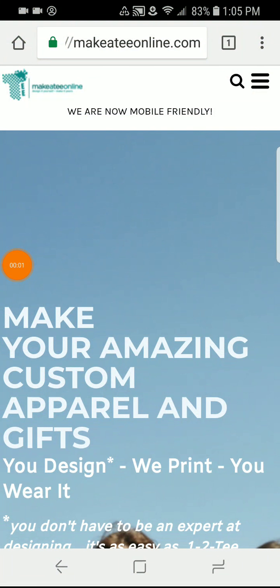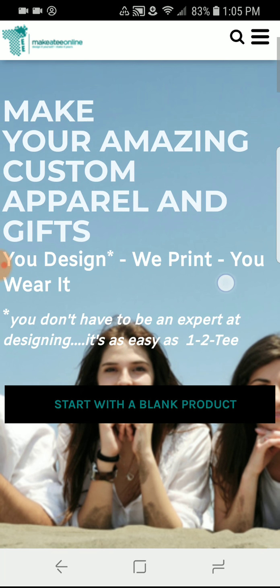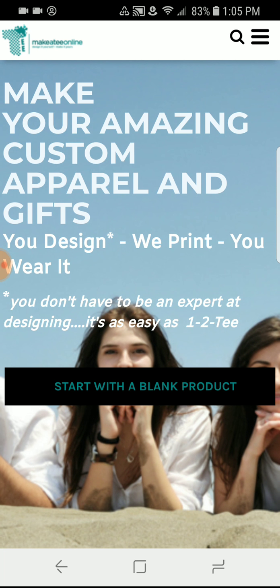Good morning everybody, this is Meryl and Katrina from Make It To You Online. It's a great Saturday morning here in sunny South Florida and we are so excited to announce our new mobile-friendly website. It actually says it right there on the top of our screen. So we are going to show you what's new and how you can now design on your phone.